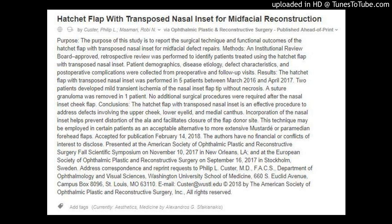Conclusions: the hatchet flap with transposed nasal inset is an effective procedure to address defects involving the upper cheek, lower eyelid, and medial canthus. Incorporation of the nasal inset helps prevent distortion of the ala and facilitates closure of the flap donor site. This technique may be employed in certain patients as an acceptable alternative to more extensive mustard or paramedian forehead flaps.